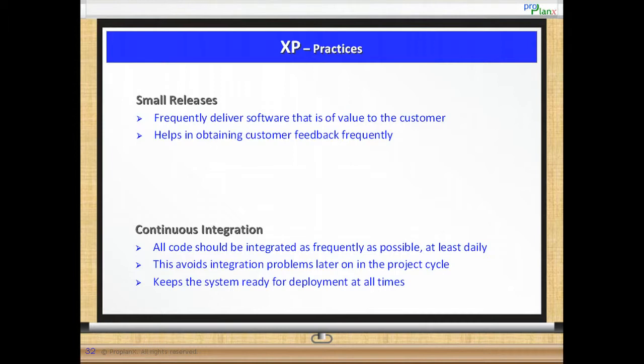Small releases. Small releases ensures frequent delivery of valuable software. This improves customer confidence while also generating feedback. XP suggests keeping iterations as small as possible, typically no longer than two weeks.